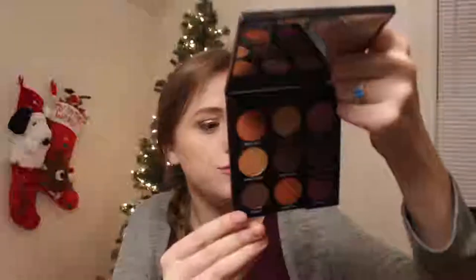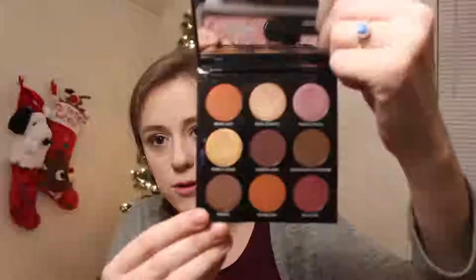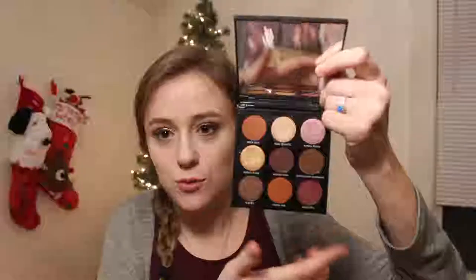Next I have the Morphe 9C — the Jewel Crew Palette. Isn't that gorgeous? I love it, it is so pretty. I love the purples and this gold in there. You can do a very warm look or a cool look. I got this in gratis, and I really like this palette. I think Morphe eyeshadow is going with the big trend, but I think they're really good.